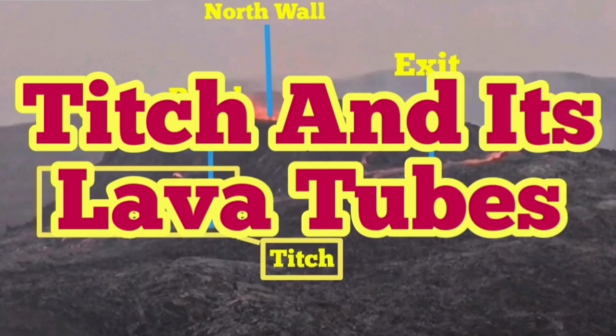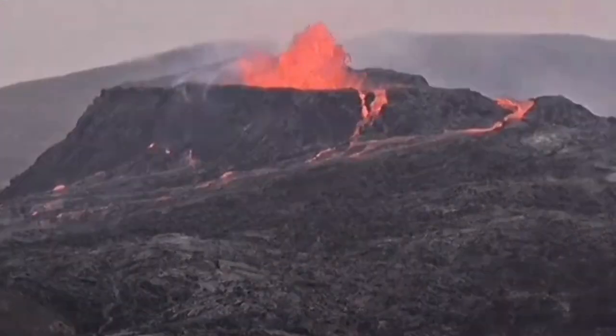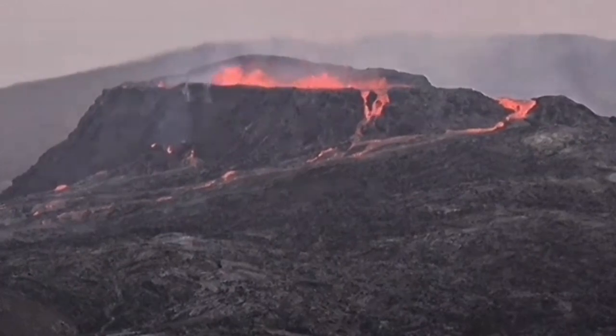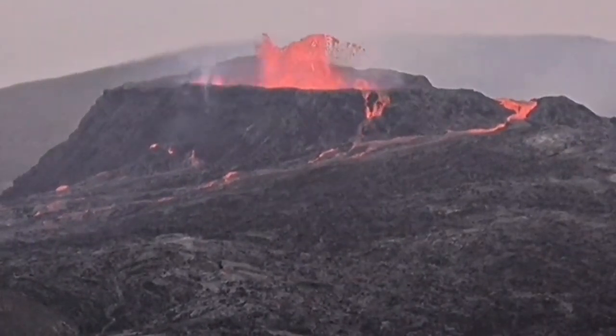Teach and its lava tubes. Teach is the name of a parasitic vent which appeared on the southwest side of the volcano a few days ago, and now it has its own lava tube.